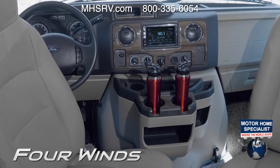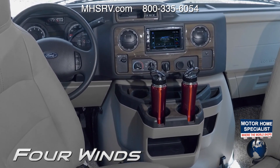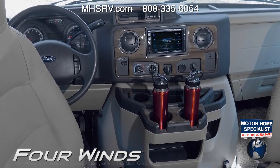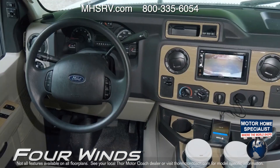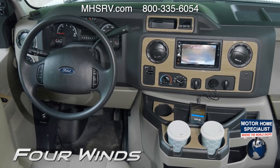On the drive, the touchscreen offers Sirius XM satellite radio and Bluetooth connectivity so you can play your favorite songs, and some units feature navigation. The screen also doubles as your backup monitor and, if equipped, side view camera monitor.